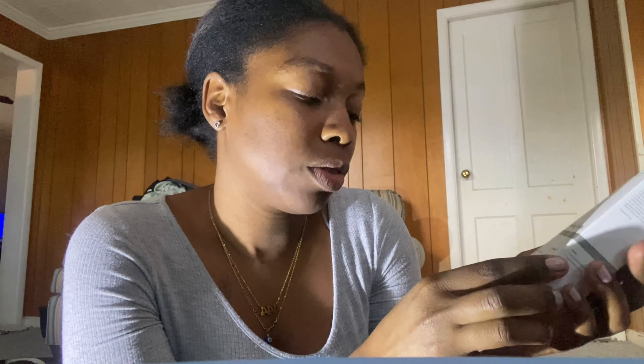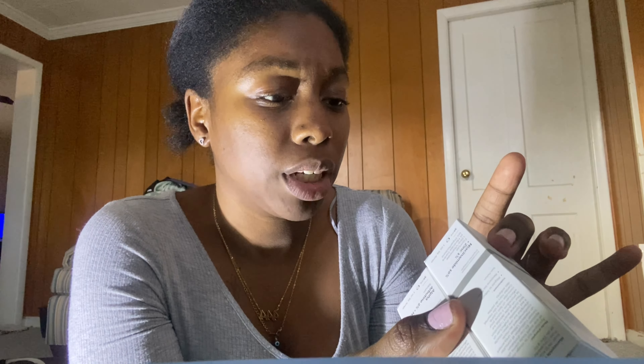I ended up getting both of The Ordinary products — let me know if I'm saying that right because when I was saying it in Ulta, someone corrected me. I got the face serum — the 2% plus HA — and then I got the 10% plus Zinc 1% for high-strength vitamin and mineral blemish formula. I got both of those. They're really affordable too, not a lot of money at all.